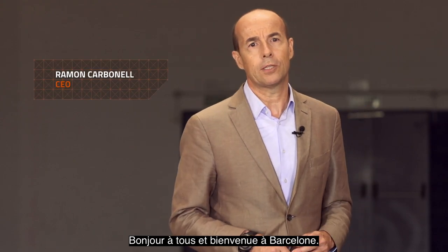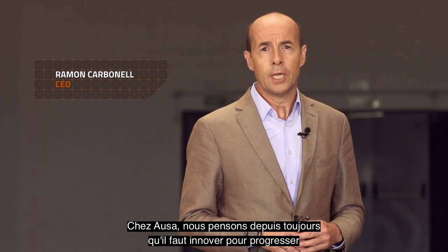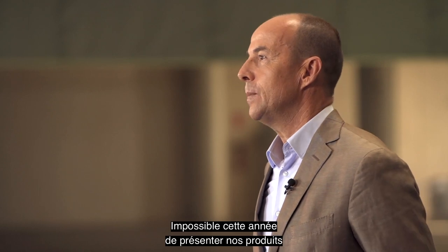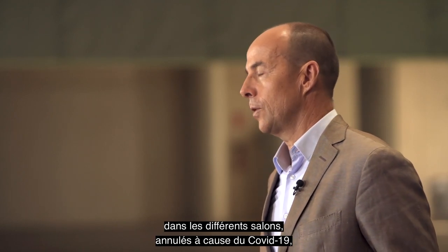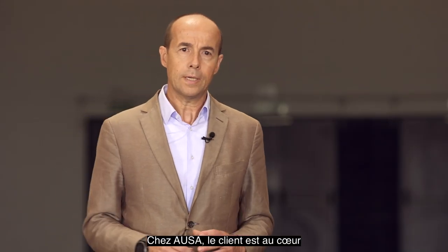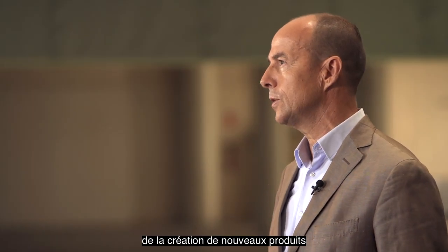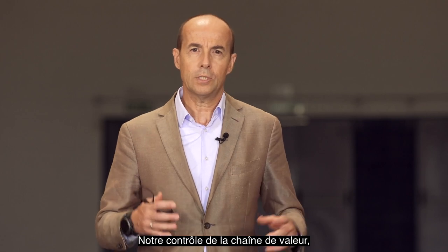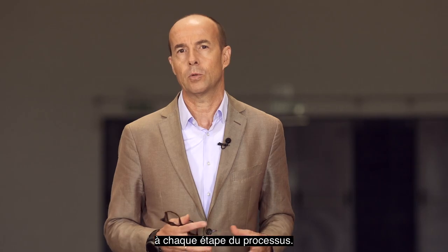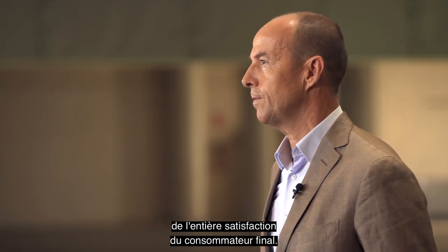Hi everyone and welcome to Barcelona. At AUSA we've always believed that innovation is essential to staying ahead of the game and driving the company into the future. As we could not present our new products in trade fairs this year due to the virus, we have found this new way to present them. For AUSA, the customers are always the focus of everything we do, from the design of new products to the after-sales service and parts. We control the entire value chain, which allows us to introduce innovations in each phase of the process. This ensures that our end customers will be fully satisfied with the experience.